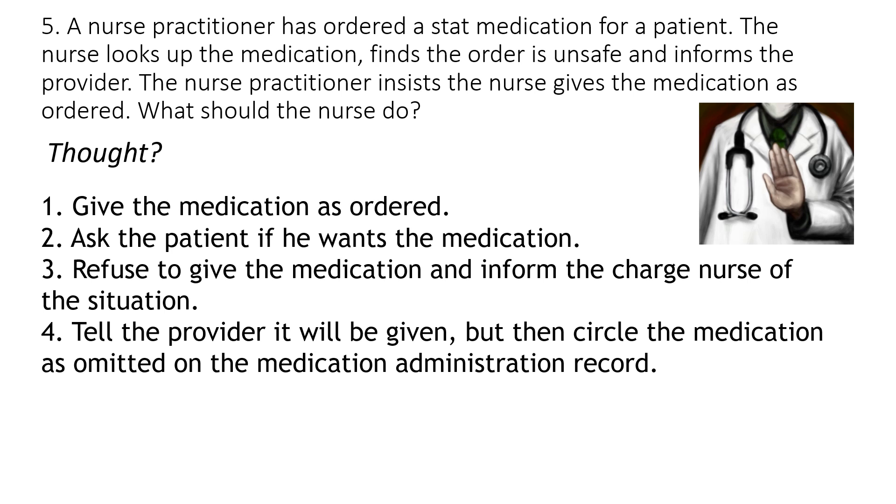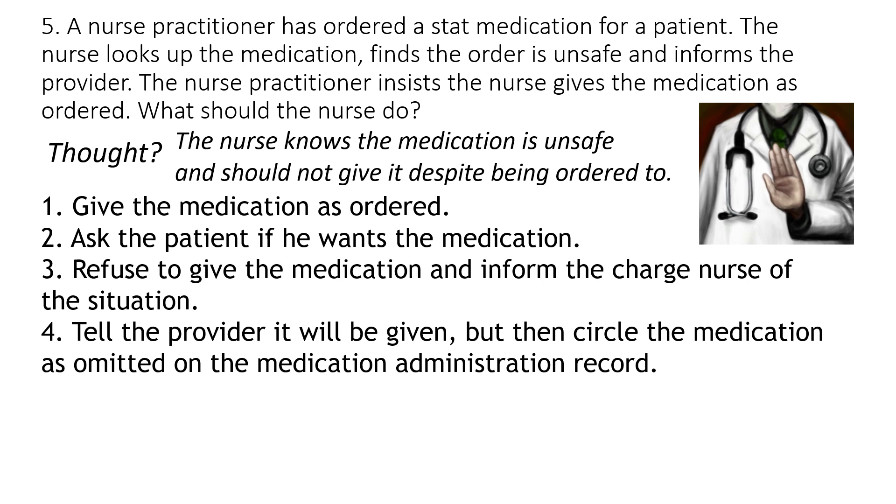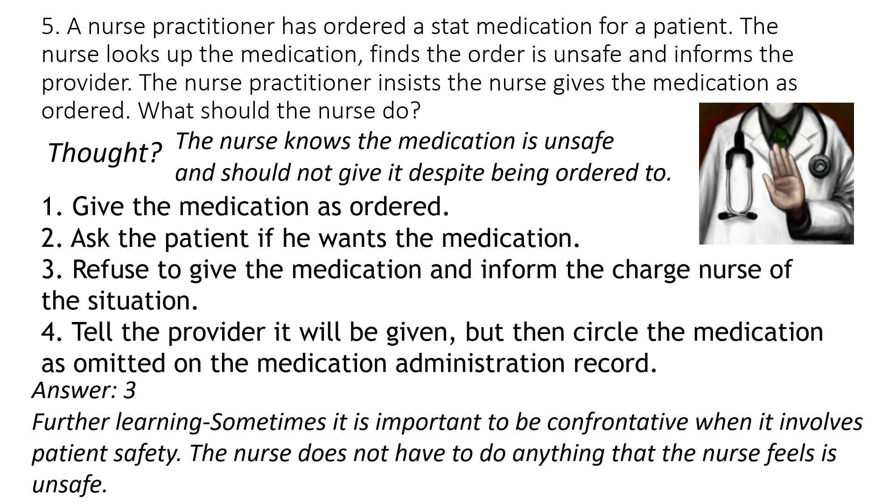If you know the medication is unsafe and should not be given, do not give it despite being ordered to. The answer is number three — refuse to give the medication and inform the charge nurse. Never give an unsafe order. It's important to be confrontative when it involves patient safety. You can also call your pharmacist, as they may have new information to back you up.